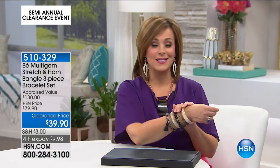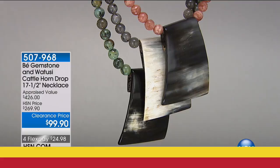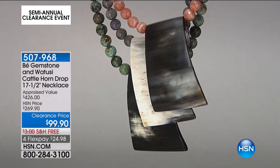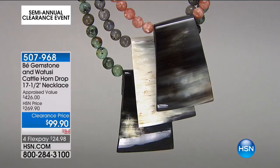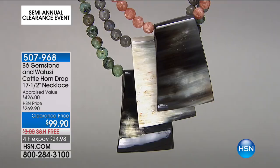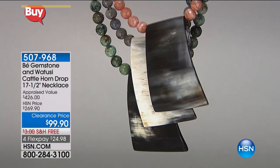Quick little update — my earrings are now gone, so fantastic. If you see something you love, jump on it because that's why it's clearance. We're not giving you things that didn't sell — we're giving you amazing pieces at great prices because we're very limited. Moving on to my necklace — this is the Bey Gemstone and Watusi Cattlehorn Drop Necklace, 17½ inches in length with a 2¾-inch extender. The drop of that gorgeous piece of horn is about 2 inches. This is all sterling silver findings as well. Last night I was presenting this for $169 — this was a late-breaking price change.